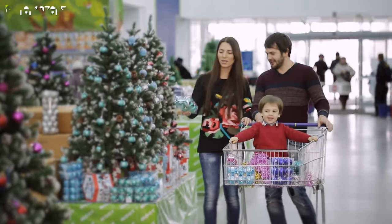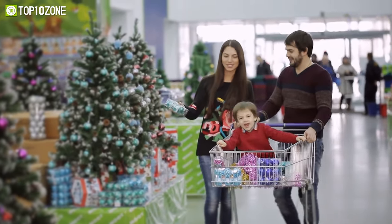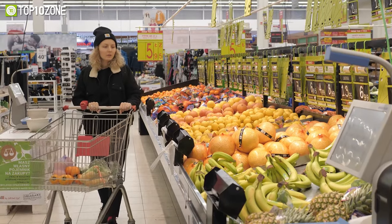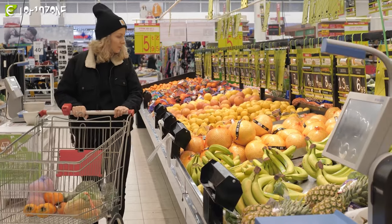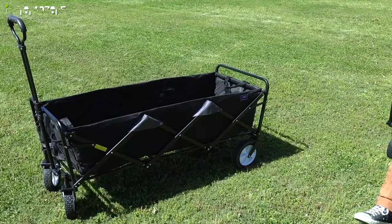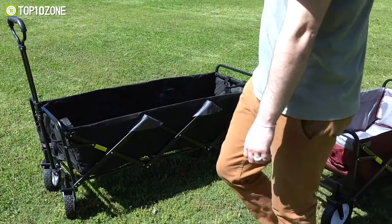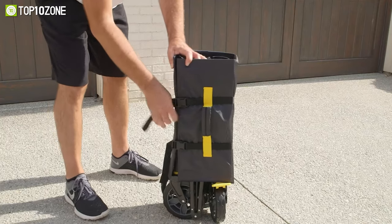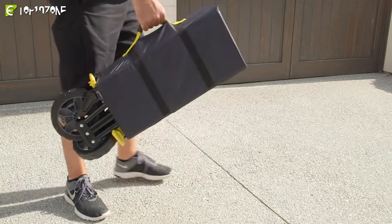Wagon carts are durable and ideal for hauling around heavy loads, and if you are heading out to the beach or going to a farmers market, you will need a reliable wagon cart to carry all your bulky items. However, there are thousands of folding wagon carts claiming to be the best on the market, and you can't be sure, as some claims are not reliable.